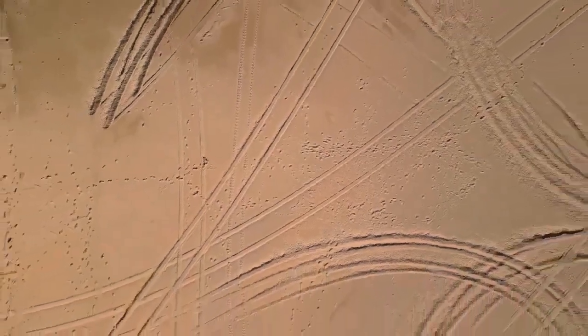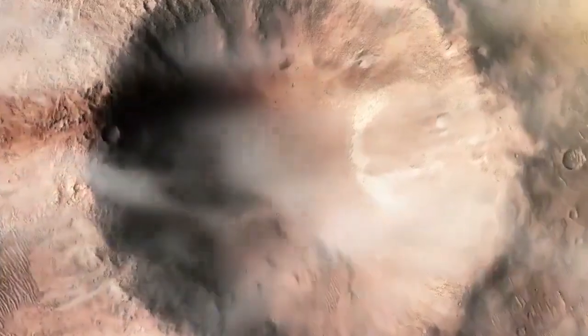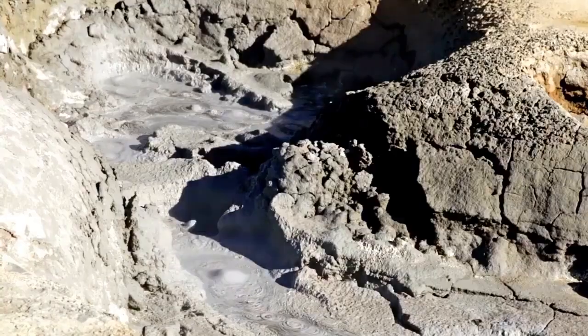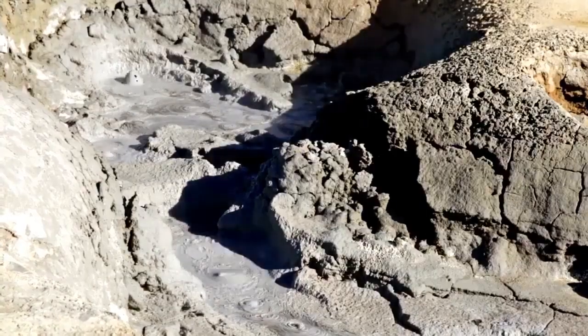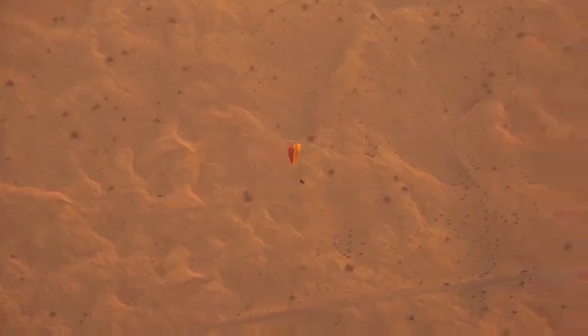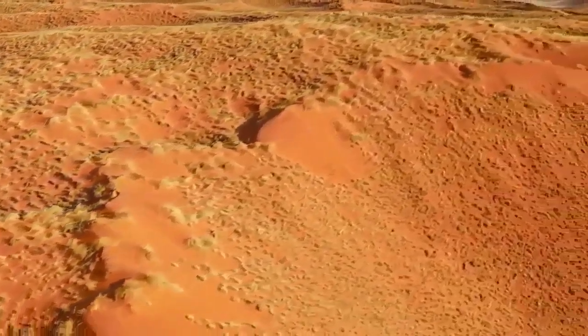In August, later that year, on its 11th flight, Ingenuity saw Perseverance from the sky, providing a novel bird's-eye view of the rover working. Another stunning photograph, the Van Zyl Overlook, provides a sweeping panoramic view of Mars' hilly terrain and rocky outcroppings. Ingenuity has also recorded video and audio of its flights, broadening what we know and experience about Mars. These achievements not only represent a milestone in what we know about the Red Planet, but also encourage future generations to dream big, explore far, and dare mighty things.